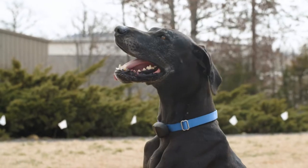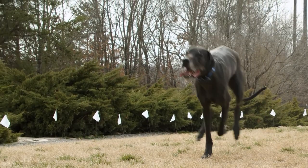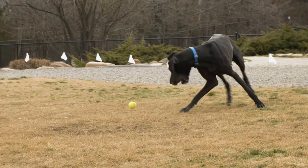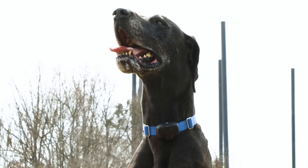One question that Invisible Fence brand commonly gets asked is if we can train large and powerful breeds like Great Danes to use Invisible Fence, and the answer is yes. With our Perfect Start Plus training, we customize training for dogs of every breed, size, age, temperament, and need, including several of these gentle giants.